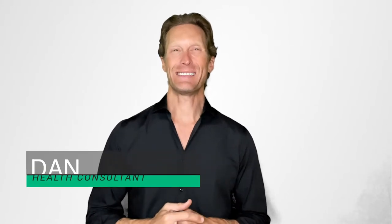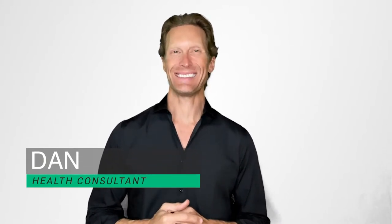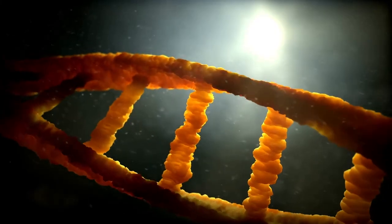Hi everybody, my name is Dan, health consultant for Salensis. Today we are going to talk about one of the most famous dietary supplements, collagen. I'll teach you everything you need to know about it, including its health benefits and where you can find it, so you'll understand how it could help you age better.